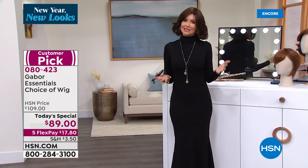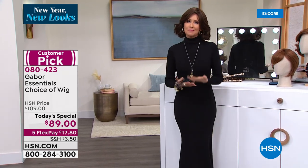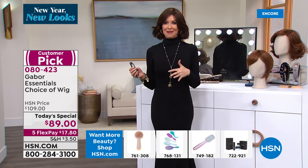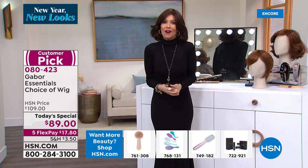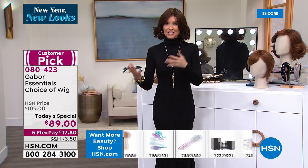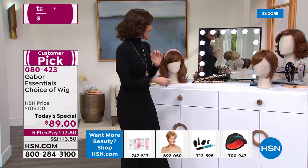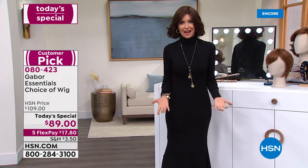One of the most touching calls that Martino and I ever received — even talking about it might make me cry — was from a husband. He called and he said, my wife went through chemo and I bought her two of these because I want her to have that confidence back. I want her to know that she is as beautiful on the outside as I always see her. So yes, please — if you're watching right now, get this as a gift for someone you love.